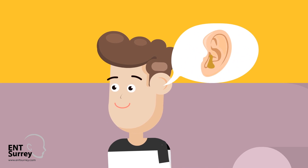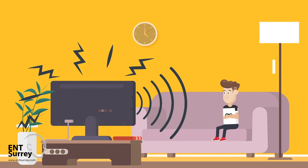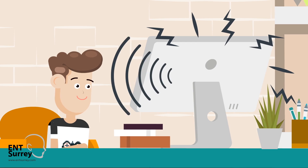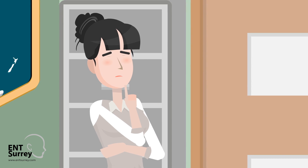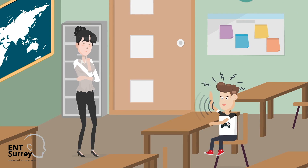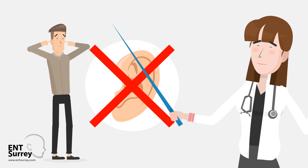Hearing loss is the main symptom of Glue Ear. Some children will talk louder or increase the volume when watching TV or playing with devices. Sometimes parents or teachers may notice problems with a child's speech or pronunciation. The level of hearing loss is quite similar to a person with their fingers in their ears.